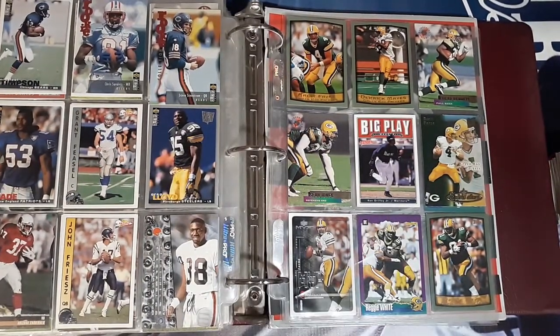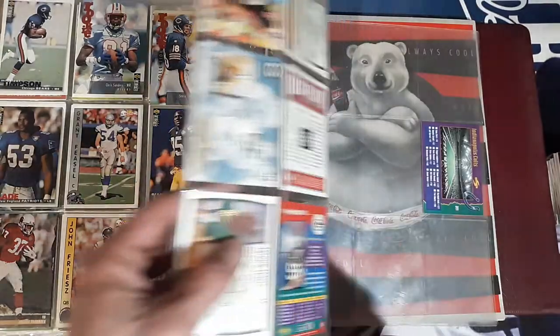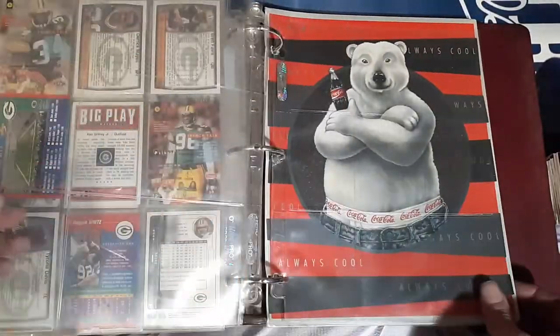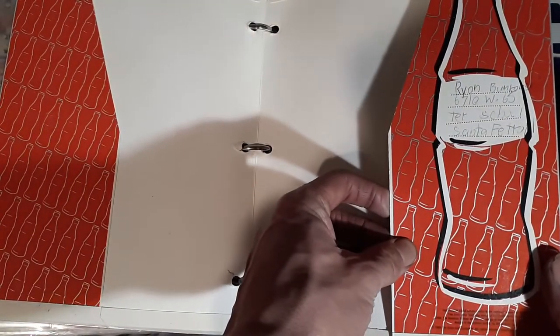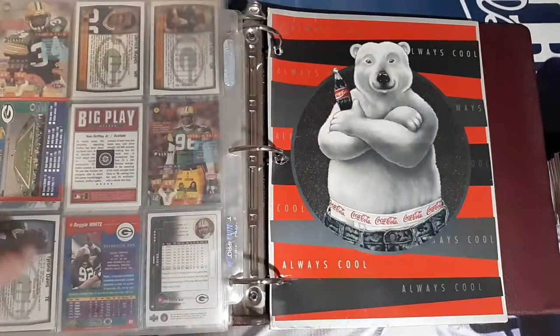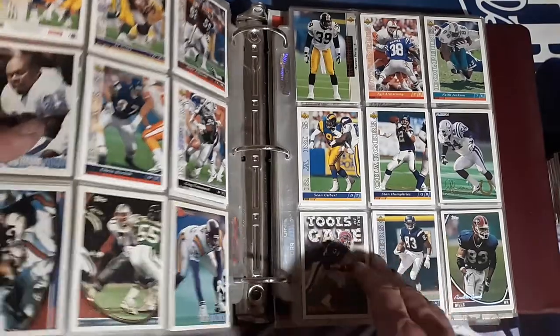Got a random Ken Griffey Jr. baseball card in there. There's a couple — actually three Brett Favres. And then there's a Coca-Cola ad folder — I don't know if anybody collects Coca-Cola, there you go, you can have that if you want. This was apparently belonged to Ryan Buntkowski, so there we go — we know whoever owned this binder, his name was Ryan.